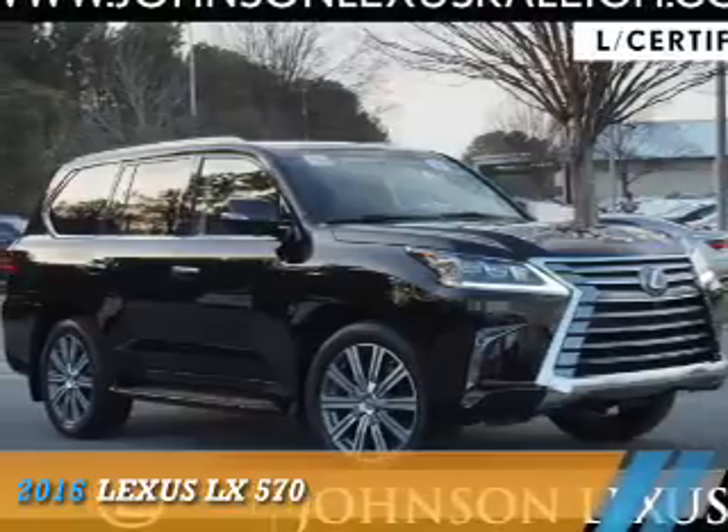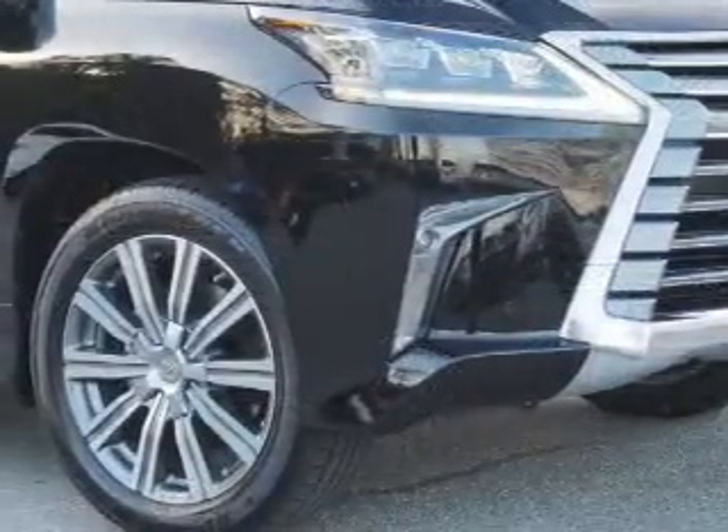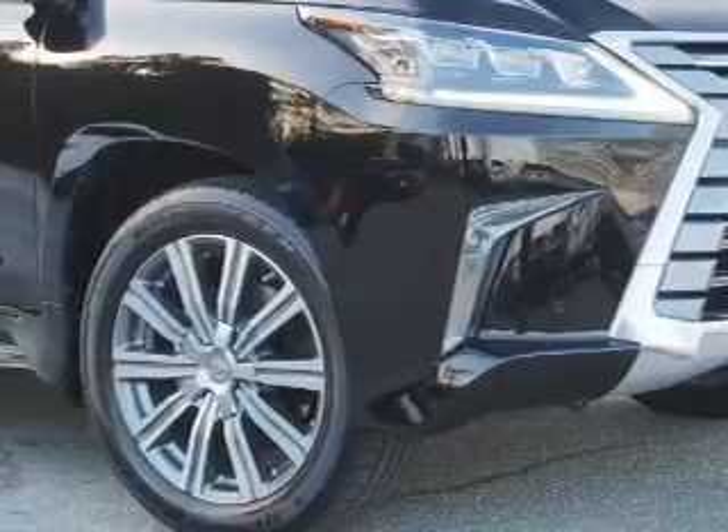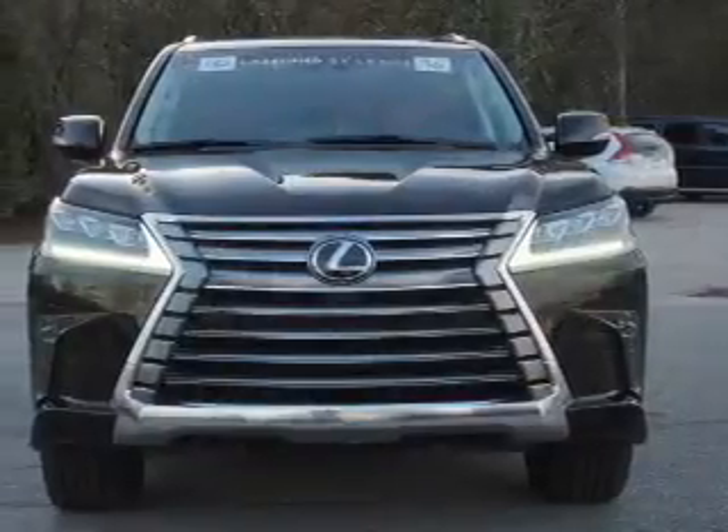Presenting the 2016 Lexus LX570. It's powered by all-wheel drive, a 5.7-liter 8-cylinder engine, and an automatic transmission.